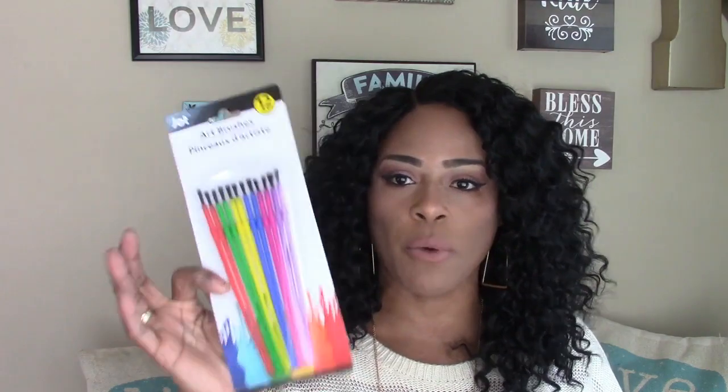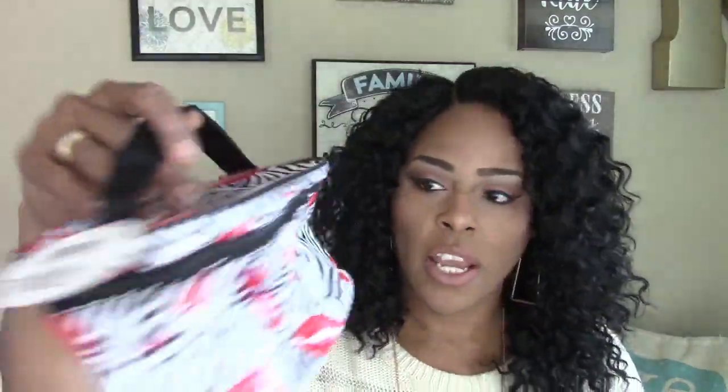I picked up some paint brushes — I'm always looking for them when I'm doing DIYs. These are 12 pieces by Jot. I also picked up two of these cosmetic bags because my mom was getting one for my little sister at Walmart and I told her to check Dollar Tree. These are a nice size and really cute — this one has lipsticks and lips all over it, and the zipper is at the top.